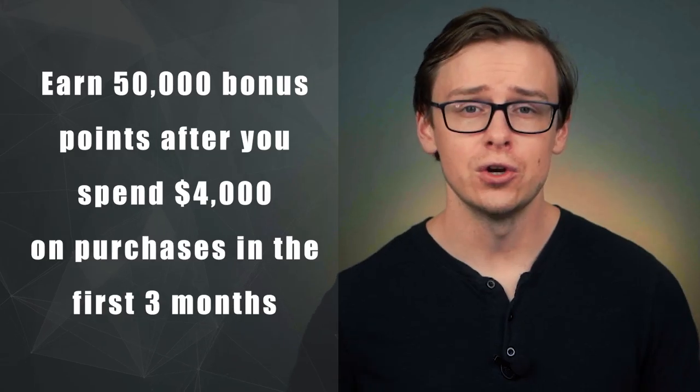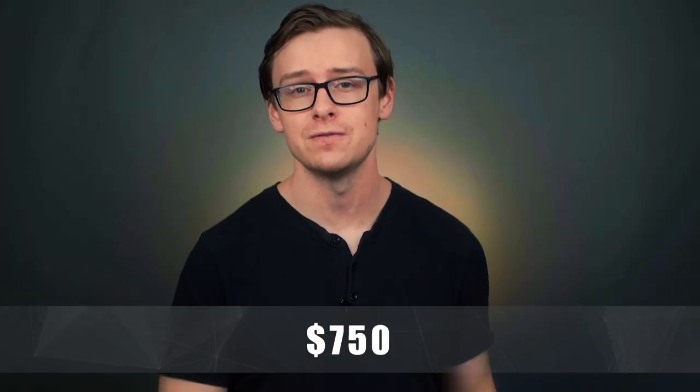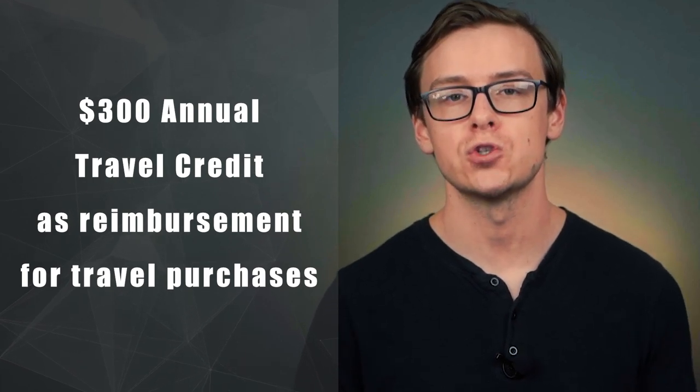Number eight is the Chase Sapphire Reserve. This card has a ton of different perks. They have an extremely good sign-on bonus — you can earn up to 50,000 bonus points as long as you spend $4,000 in the first three months after activating the card. As long as you redeem those bonus points through the Chase Ultimate Rewards platform on travel, that's going to be worth about $750. On top of that, you can get $300 per year in reimbursement for traveling costs.